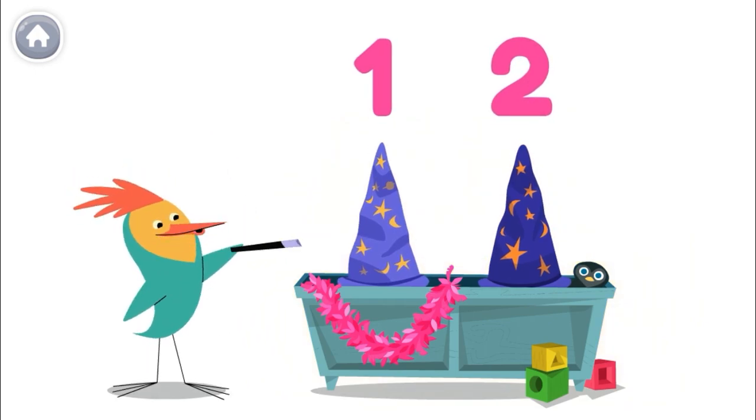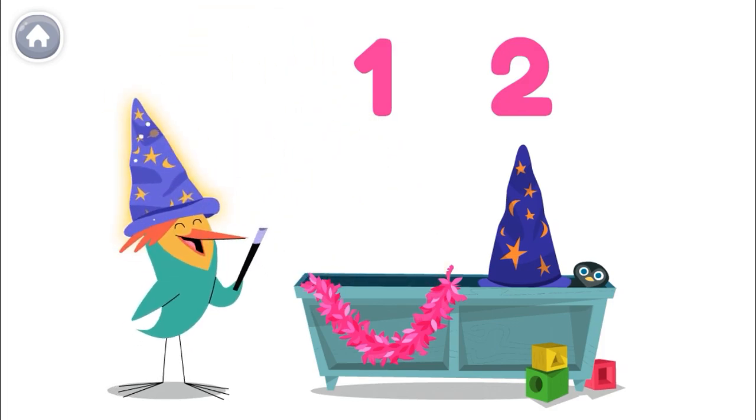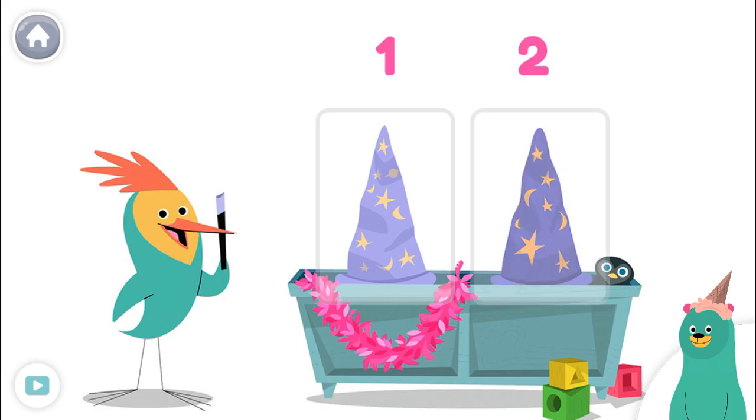I'll wear this one. Abracadabra! Tap and count Peck's hats. One, two. You counted two hats. Let's look at more cool hats.